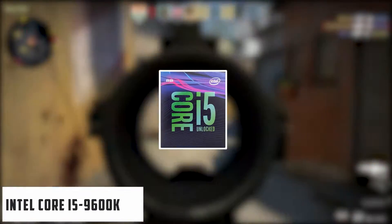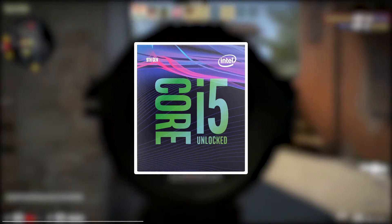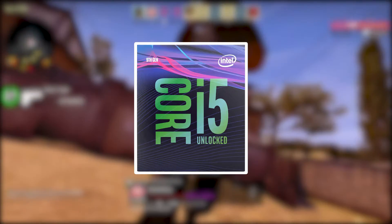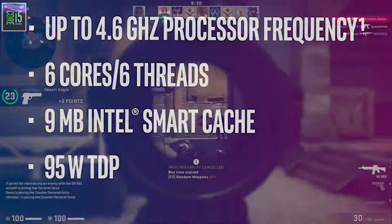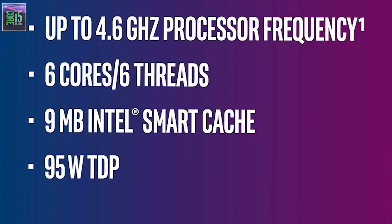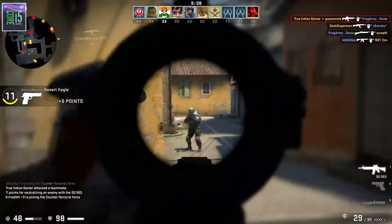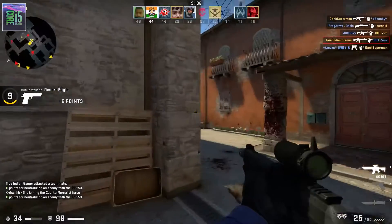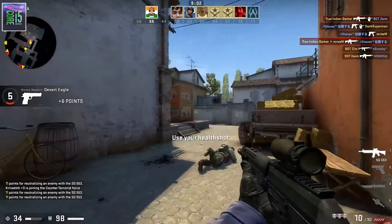Starting our list with the Intel Core i5-9600K, it is a mid-range processor and a great CPU for the RX 570. The processor comes with 6 cores and 6 threads, and it works at 3.70 GHz, but that can be raised to 4.60 GHz. The processor is unlocked, so you can overclock it as you need. Regarding compatibility, the CPU can work with the LGA-1151 socket and is compatible with 300 series chipsets.